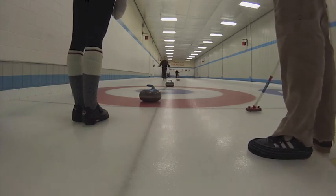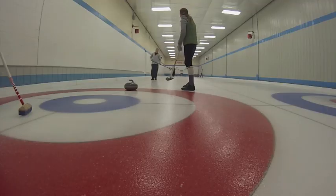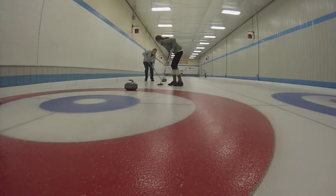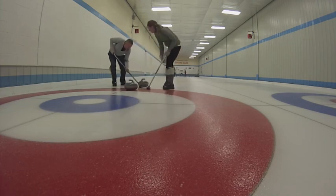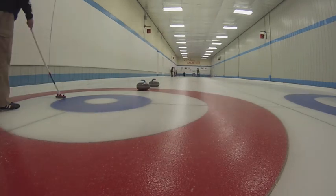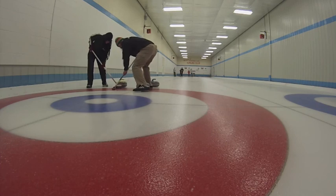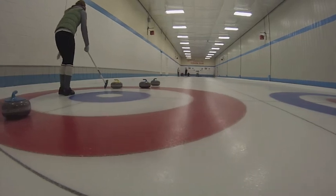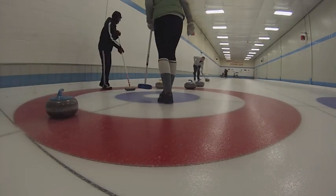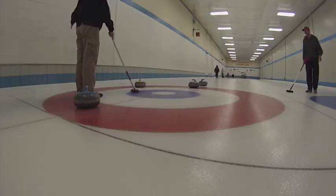JC calls for a takeout, but Petra threw right through the house. Krista calls for a guard, and that's exactly where Todd Bertrand puts the rock — nice shot. JC calls for Ian to come around and sit behind the guard. The shot comes up a little short but is sitting as the counting stone in the house. Good shot. Krista calls for a takeout, but Todd is a little on the inside, just kisses the stone, and slides out.